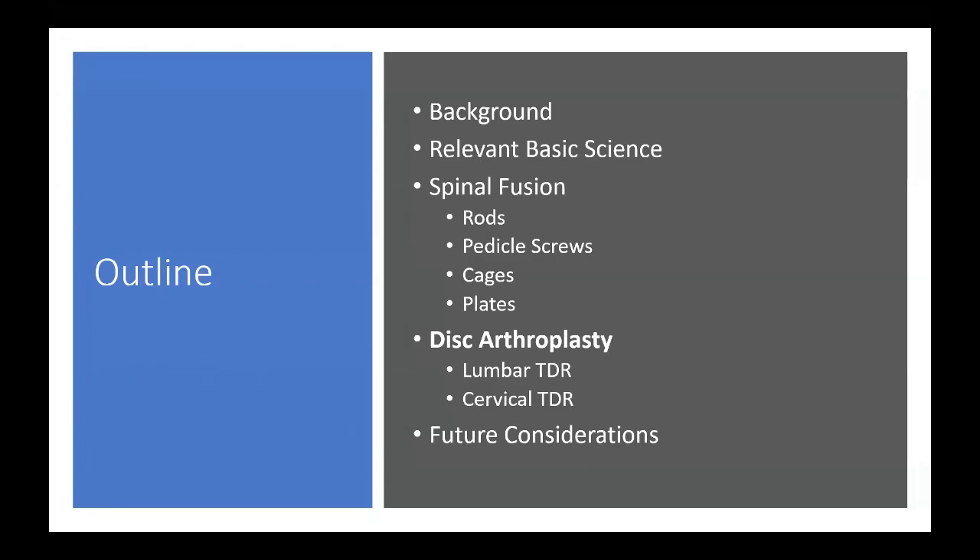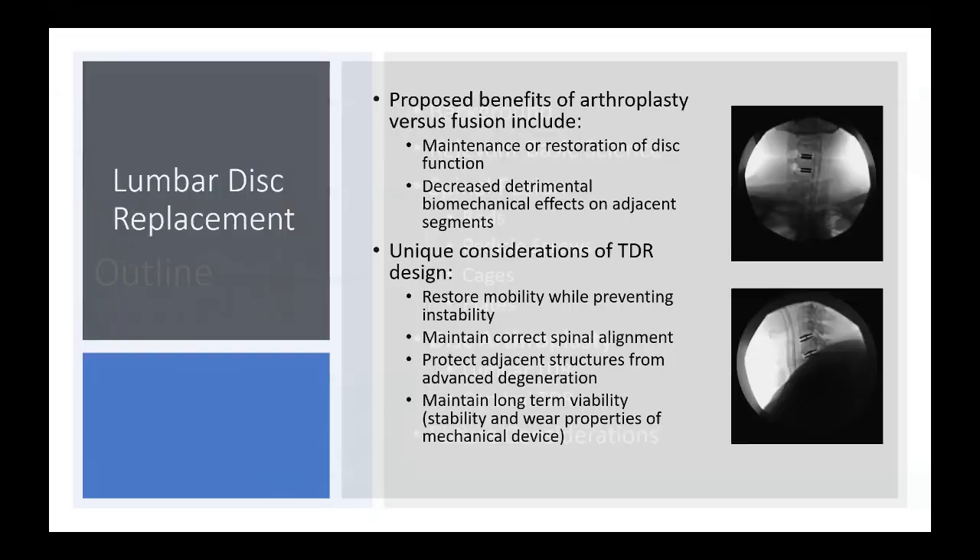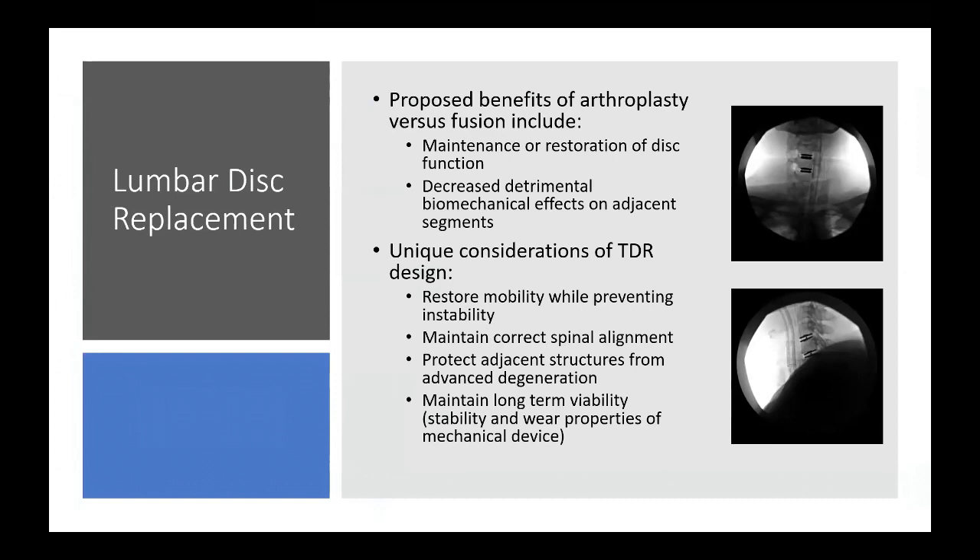Moving to disc arthroplasty — starting with the lumbar spine — the proposed benefits include maintenance and restoration of disc function and decreased detrimental biomechanical effects on adjacent segments. Unique design considerations for total disc replacement include restoring mobility while preventing instability, maintaining correct spinal alignment, protecting adjacent structures from degeneration, and critically, maintaining long-term viability in terms of stability and wear properties, since this is a mechanical rather than fusion device.